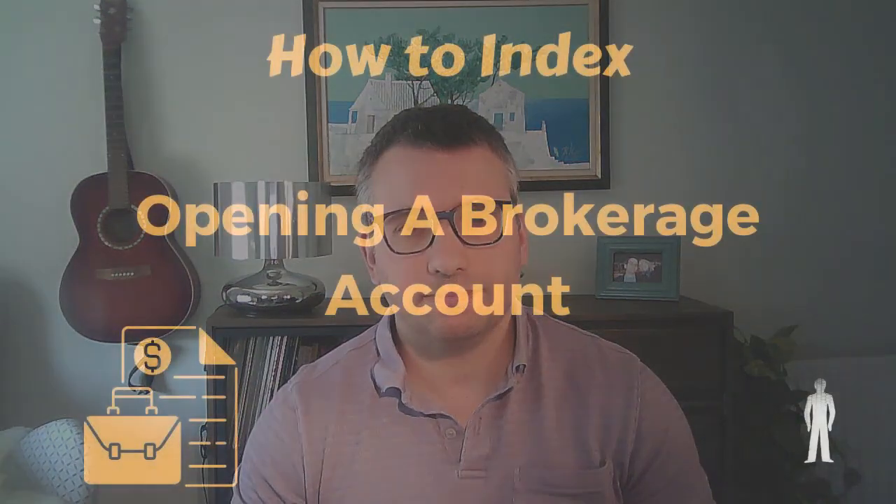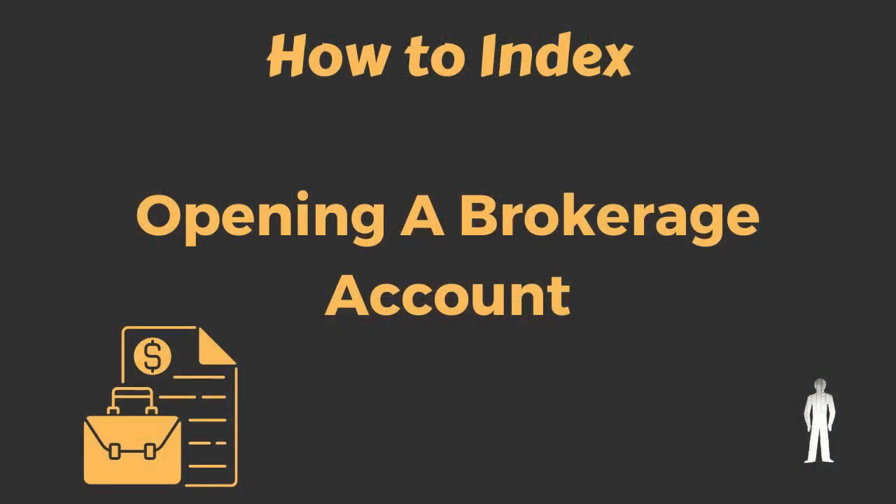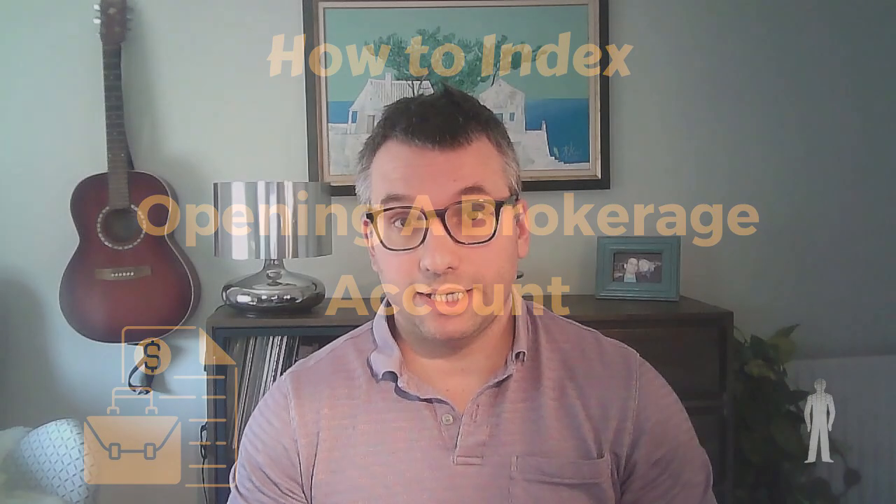The simplest strategy to invest in the stock market yourself is an indexing strategy — investing in an index fund. But what does that actually mean? How do you index? That's what I'm going to talk about in this video. The first step to indexing is to open a brokerage account, which will allow you to buy shares in an index fund.